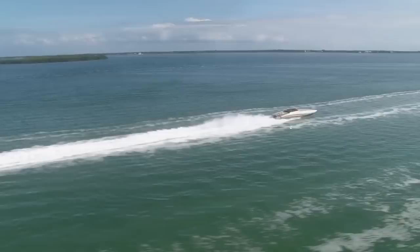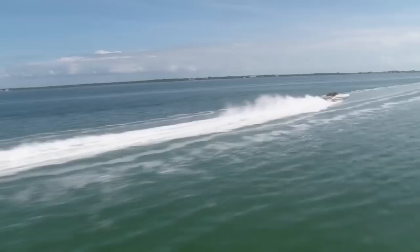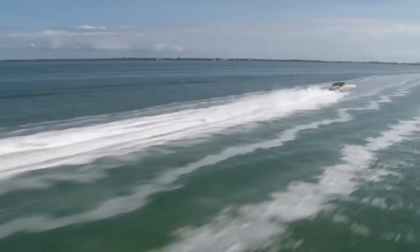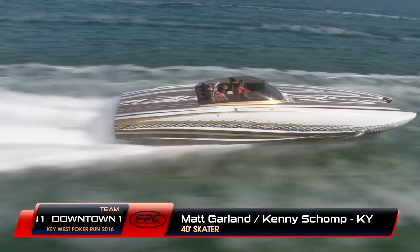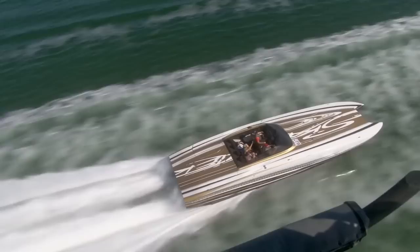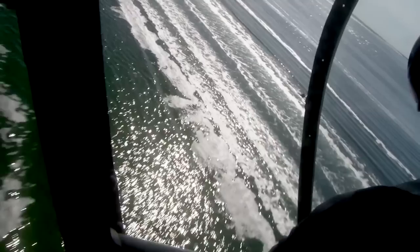Absolutely some incredible footage today on this beautiful Thursday as we run down through the Florida Keys. Now we're catching up with Matt Garland and Kenny Shomp, two guys from Kentucky who have been having a lot of fun with this 40 Skater. I love this boat and the paint job — I remember when it came out at the Fort Lauderdale Boat Show two or three years ago. These are the kind of people that make poker runs fun — they've got her dialed in at about 75-80 mph, not out to set any speed records, just enjoying the day and navigating these Upper Keys waterways.